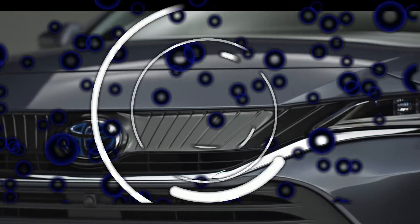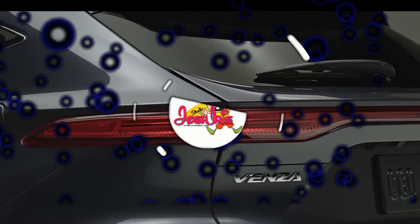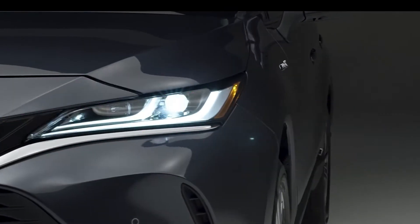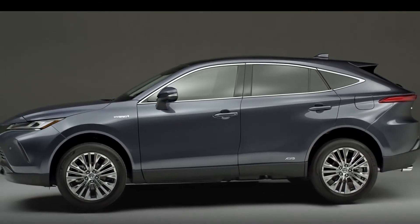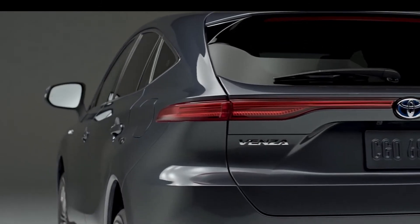What you're looking at is the new 2021 Toyota Venza, and it is one of the most luxurious and refined Toyotas I have ever seen, but it is also one of the weirdest and wildest Toyotas ever made. In this video we are going over the really cool features and the cool things you need to know about the new 2021 Venza.